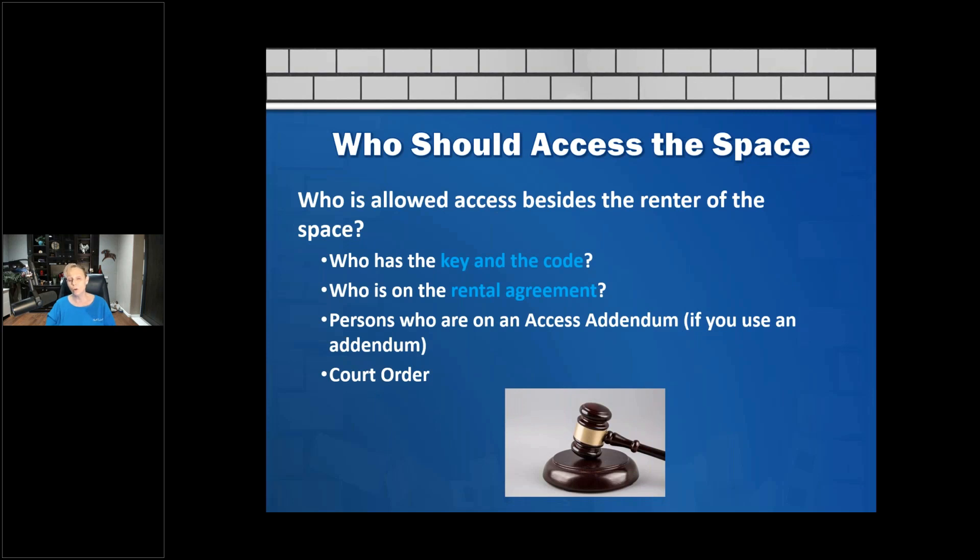If there's a court order to get into a space — perhaps because someone passed away or was an entity — that grants access. For example, Xerox could potentially obtain a court order to access their space if I wasn't letting them in for some reason, and then they'd have the legal right to enter.